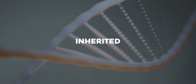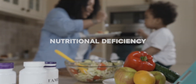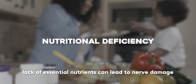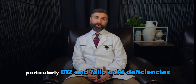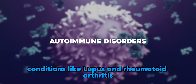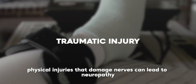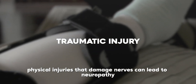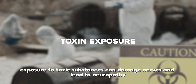Inherited causes: some neuropathies are inherited and run in families. Nutritional deficiencies: lack of essential nutrients can lead to nerve damage, particularly B12 and folic acid deficiencies. Autoimmune disorders: conditions like lupus and rheumatoid arthritis can cause neuropathy as well. Injury or trauma: physical injuries that damage nerves can lead to neuropathy.